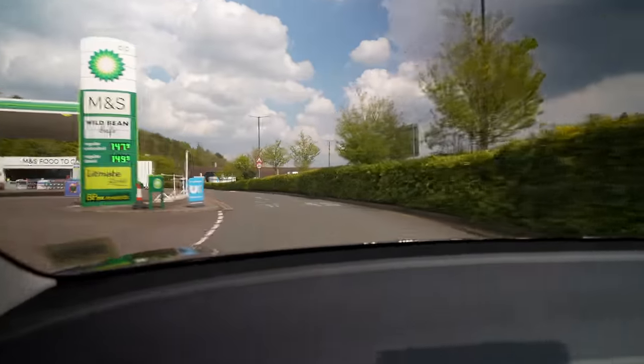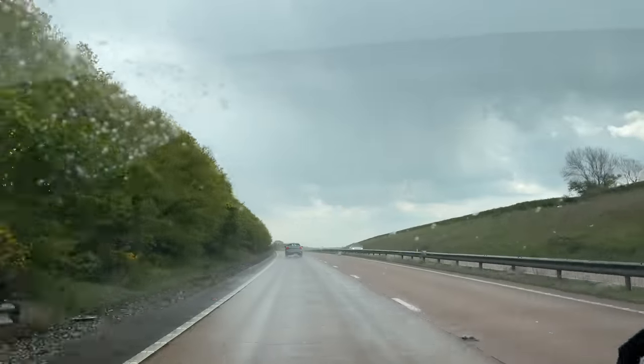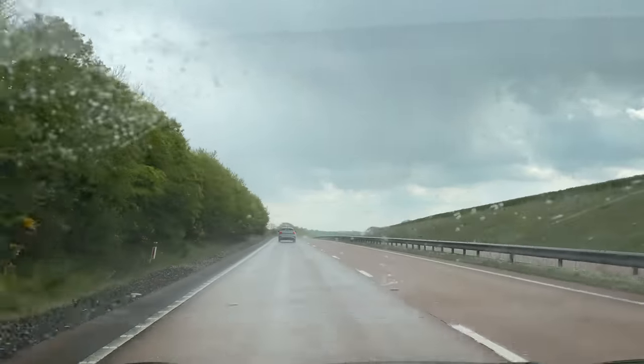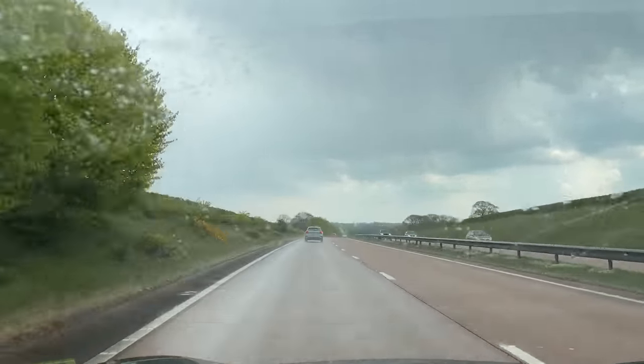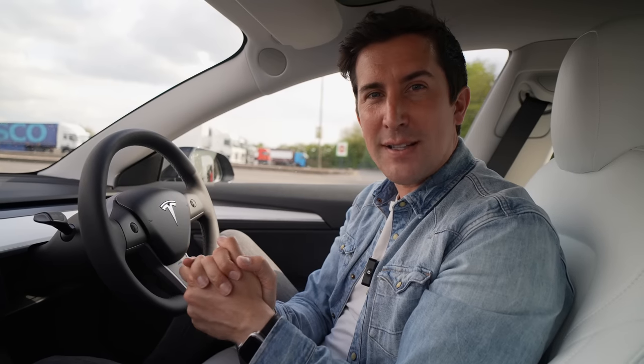The journey back to Manchester wasn't that busy, which was a pleasant surprise. There were some big periods of heavy rain but the Tesla handled all that perfectly. We're nearly home and it's saying we'll arrive with about 20% battery life left. Since I don't have a home charger, I've actually stopped at a supercharger about 35 miles from my house just to get a fuller charge so I have enough to last the week for getting to work.